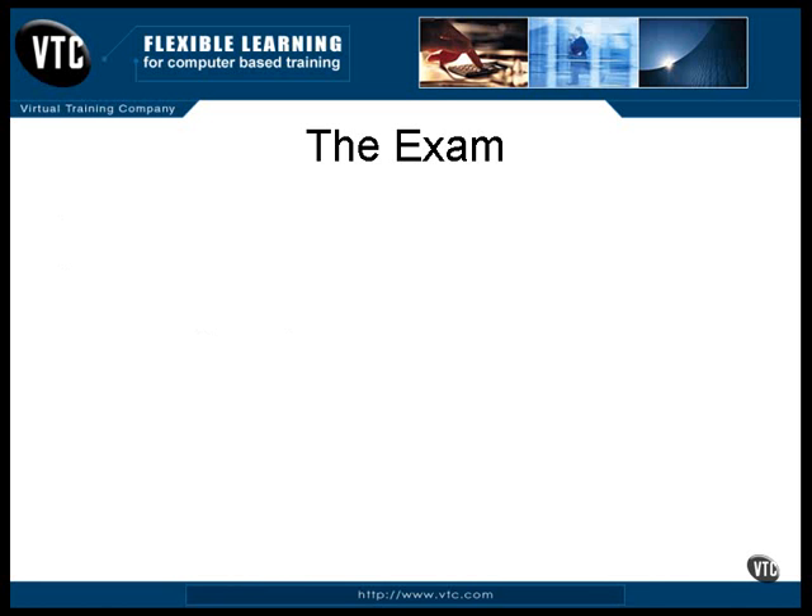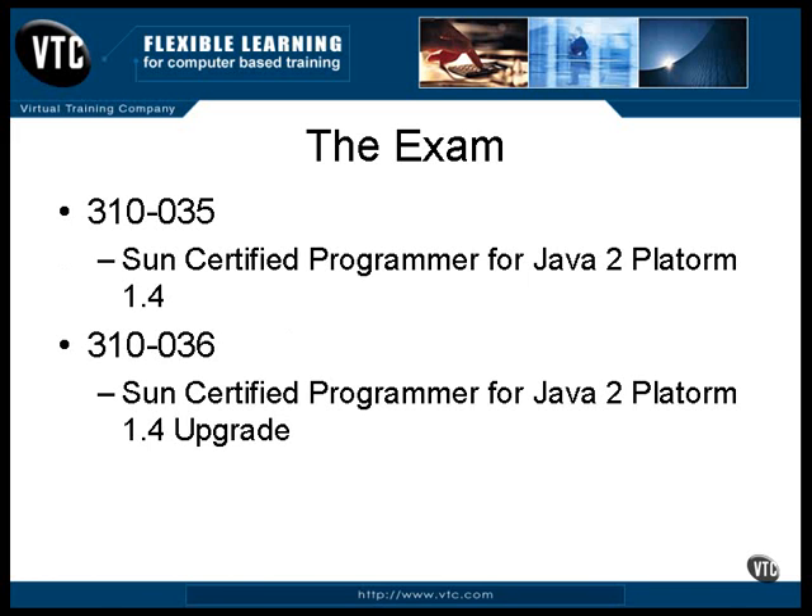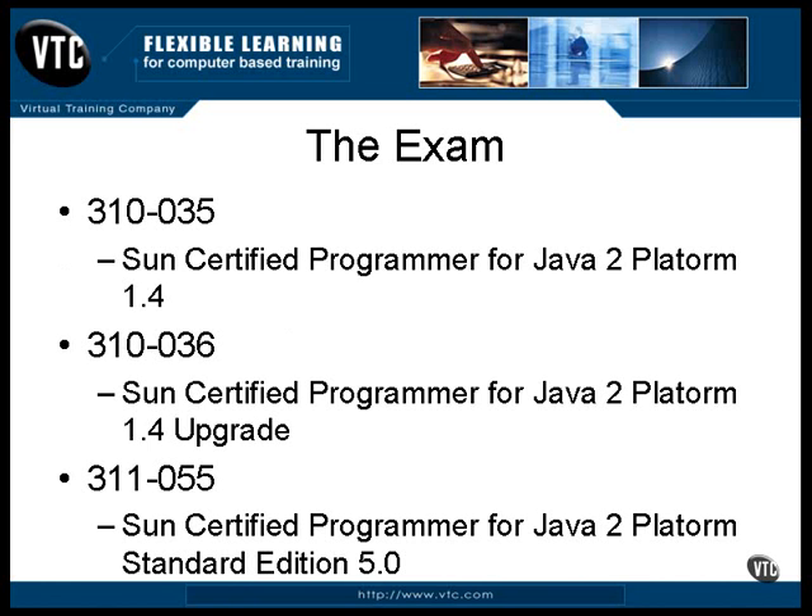The exams are identified by numbers. Here are the numbers for the exams covered in this course. This is the exam for version 1.4 of Java. This is the same exam but for those who already have a version 1.2 certification — it's almost the same as the previous exam but a little shorter. This is the latest exam; at the time these videos were recorded, there was no upgrade exam from 1.4 to 5.0, but that's likely coming. This course provides all the information for all of these exams.